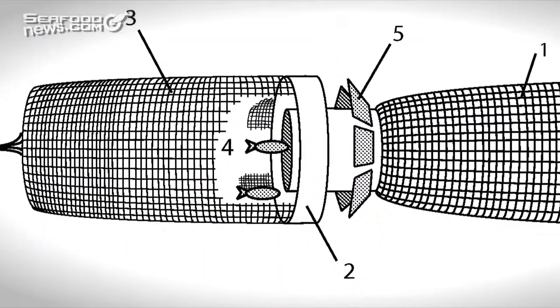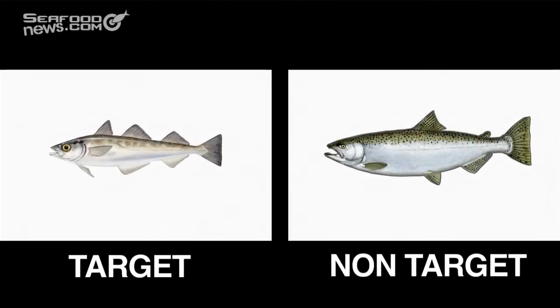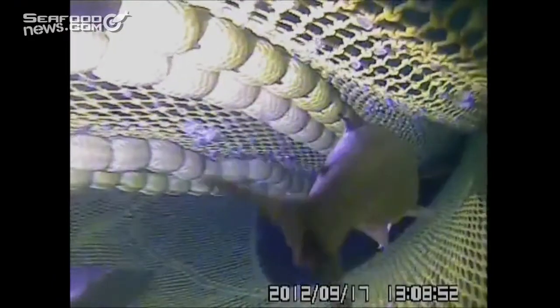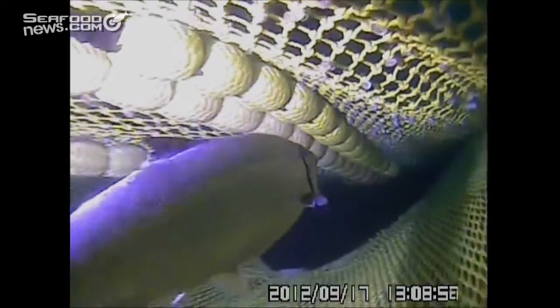Excluder devices have been successful in other fisheries where the target and non-target animals are different sizes. But because juvenile salmon and pollock are similar in size, that approach wouldn't work here. So the team came up with another idea — exploit differences in the behaviors of the two fish. We focused on fish behavior and the development of this bycatch reduction device because from the start we supposed that salmon were more powerful swimmers and could swim forward in a pollock net. And pollock wouldn't be able to do that as much.